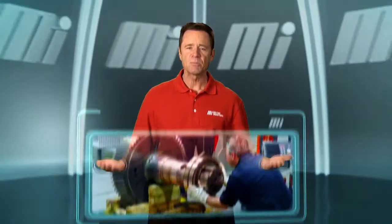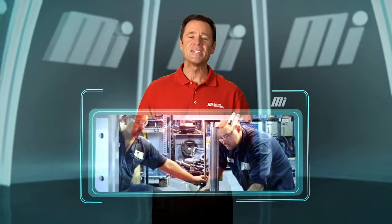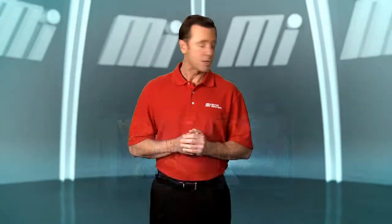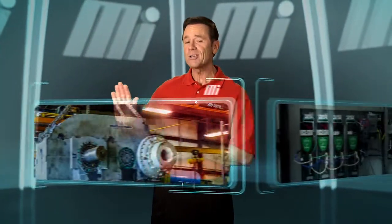Sometimes customers need a part or repair, and Motion can help with that too. The certified technicians at Motion shops offer fabrication and repairs for parts such as gear boxes, cylinders, electrical paneling, process pump units, drive shafts, and more.